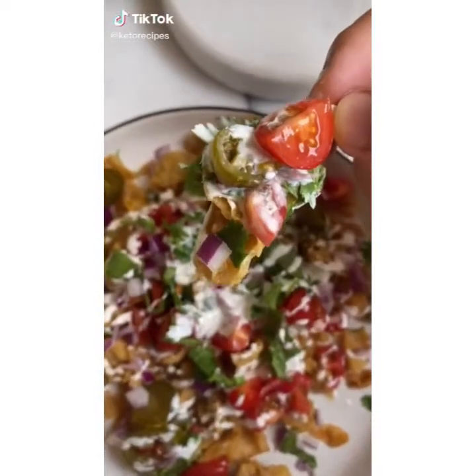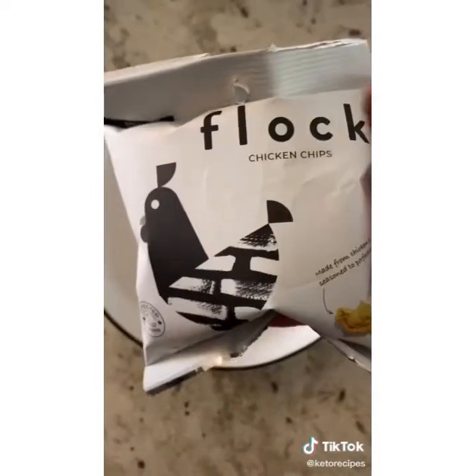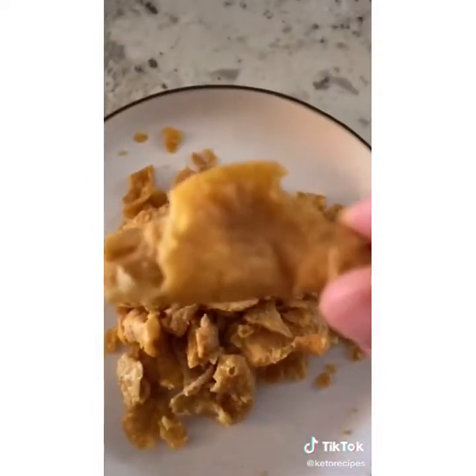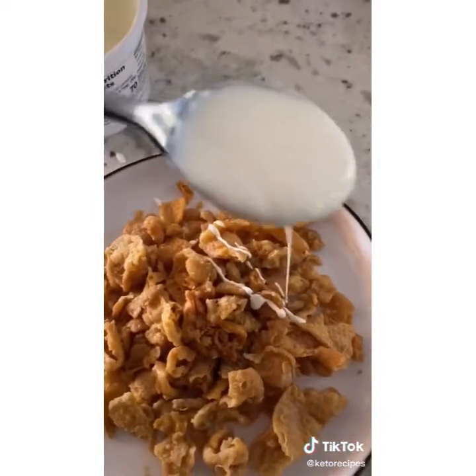You're going to want some of these low-carb, keto-friendly nachos. First, grab yourself a plate or a bowl. For the base, I'm using these Flock chicken chips — they're zero net carbs, super crispy and crunchy, made from chicken skin. Here's what the inside looks like, and here's what they look like close up. Use that as the base.